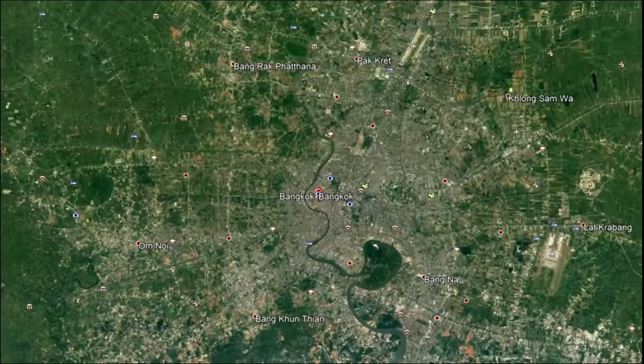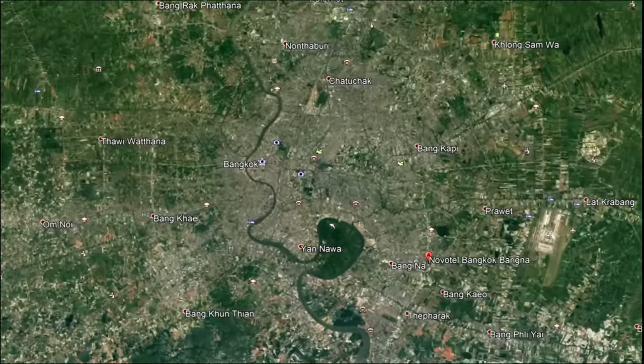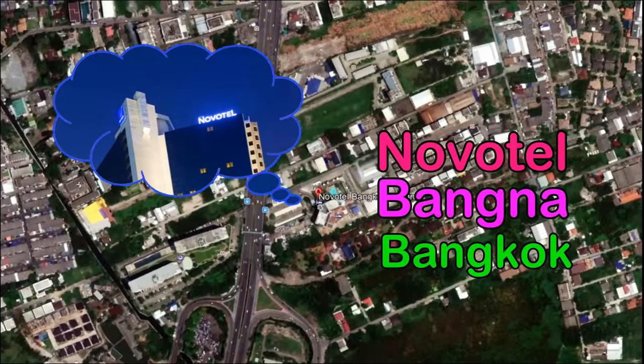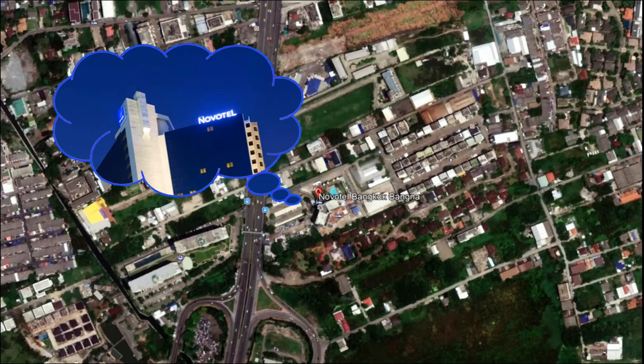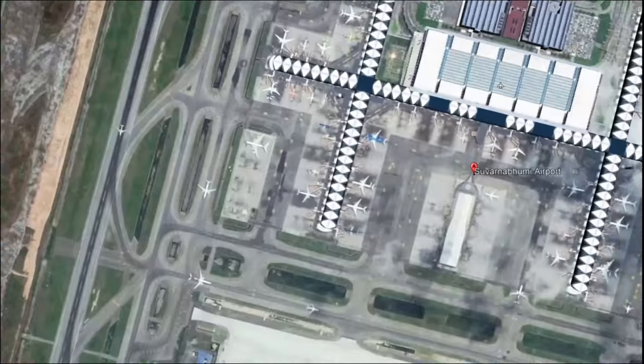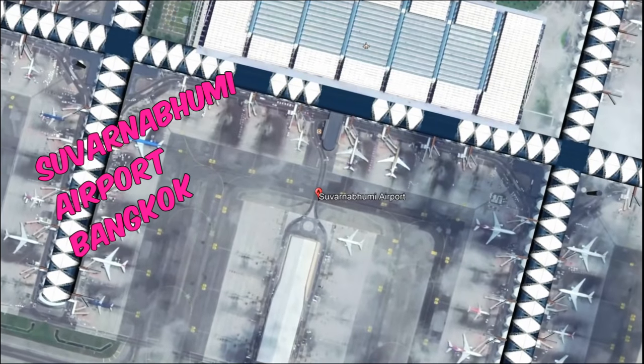Hello everyone, this is Stephen and welcome to Thailand Unplugged. We're doing a hotel review today — it's called Vandova Banda Bangkok. What's so special about it? It's very close to the Suvarnabhumi Airport, about 20 minutes away. So you can stay there, get up in the morning and jump on your plane and off you go.